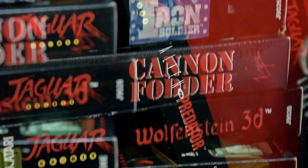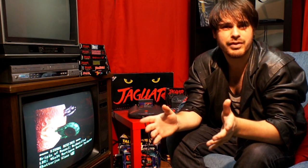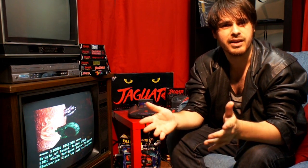Obviously, where that shines through the most is in the games. I managed to get my hands on a bunch of Jag games, and it's pretty obvious — this ain't no kids console. The games are hardcore, blistering fast, and have full CD quality sound.